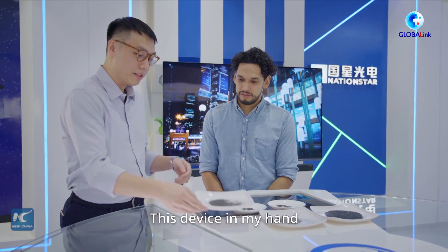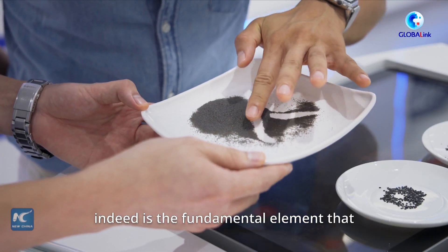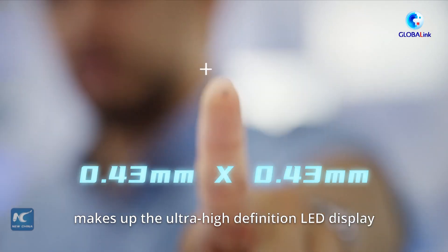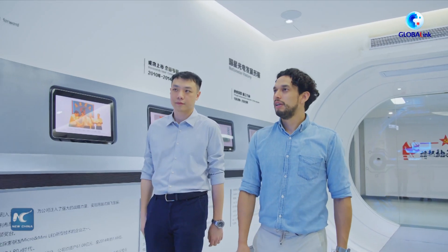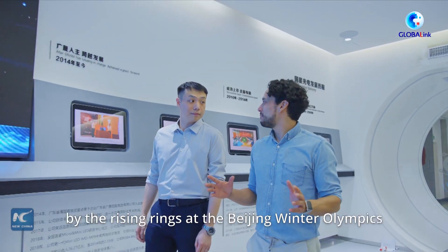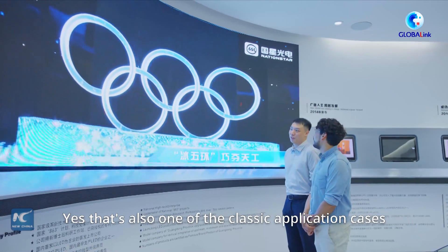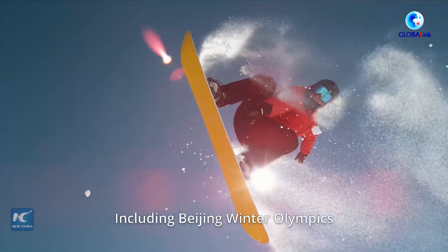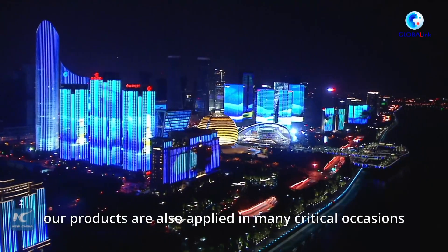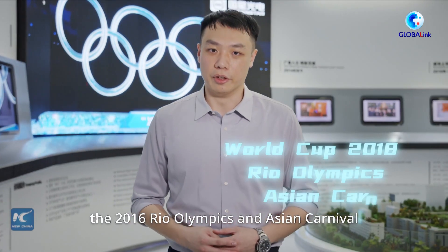Now this device in my hand, with a diameter of less than one millimeter, is indeed the fundamental element that makes up ultra high definition LED displays. I still remember being mesmerized by the rising rings at the Beijing Winter Olympics. That's also one of our classic application cases. Including the Beijing Winter Olympics, our products have also been applied at the 2018 World Cup, the Rio Olympics, and the Asian Games.